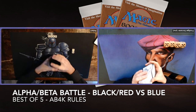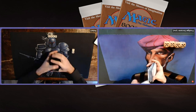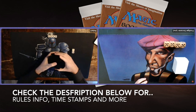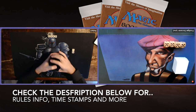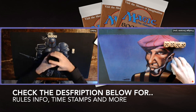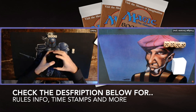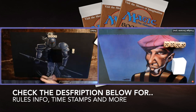The deck has Phantasmal Forces, Phantom Monsters, Wall of Airs — I'm very excited to show it in action. We are playing alpha beta magic, meaning we're only playing with cards from alpha and beta. Certain cards are also restricted in this format; for example, I'm only playing with one Control Magic because it's restricted according to the AB4K rules. Please check the description below for more details and timestamps — including one that reads 'MTG games' to jump directly to gameplay. This is a best of five match, so it's going to be very exciting to see who comes out on top.